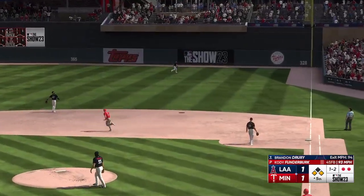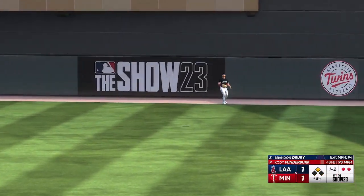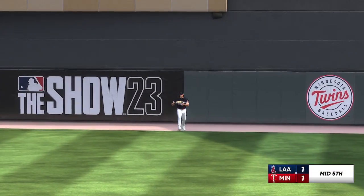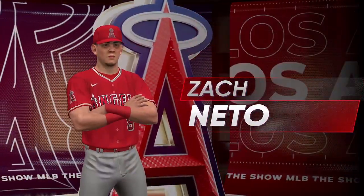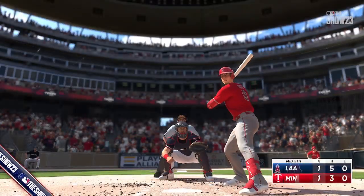In the air, right field — pretty well struck, that's back there. Pulls it in on the warning track. So one run in the inning on this base hit, all even now at 1-1.